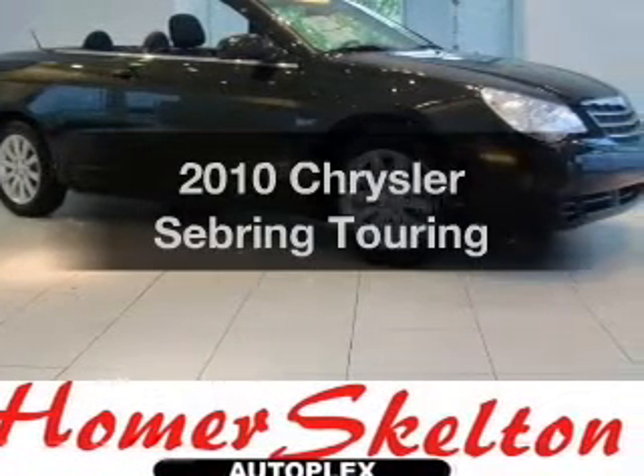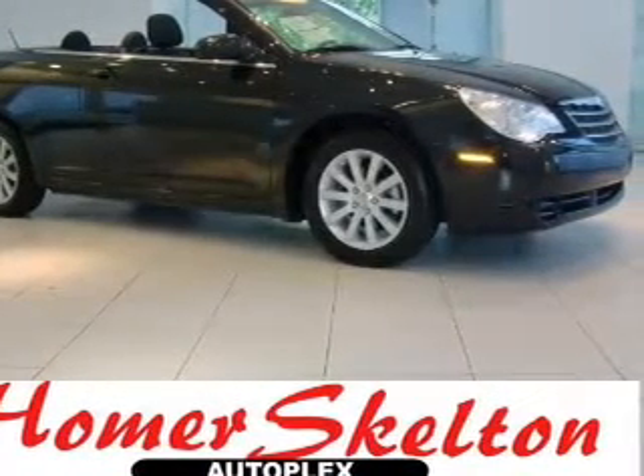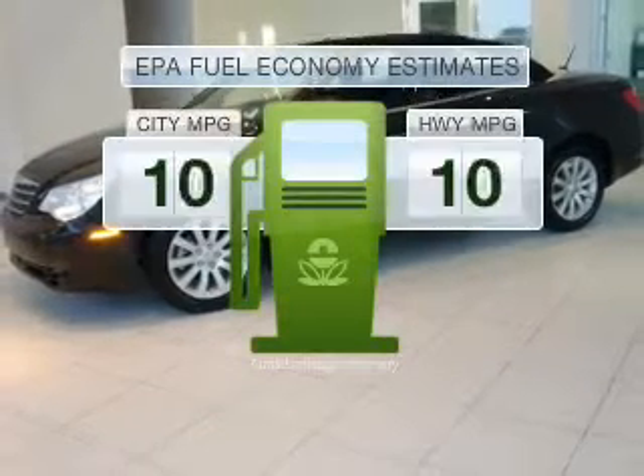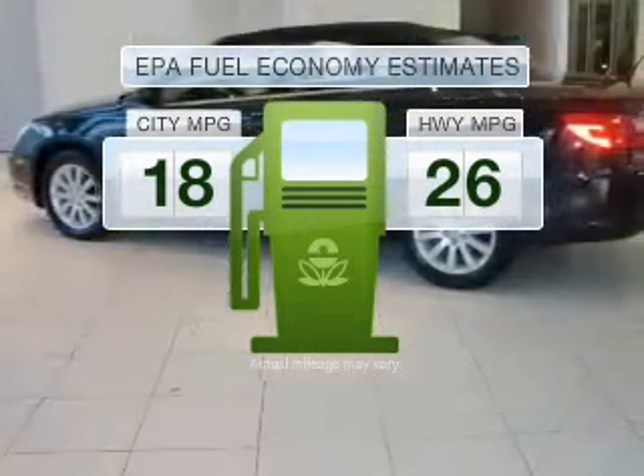Imagine yourself in this 2010 Chrysler Sebring. Travel the roads in style and comfort in this great vehicle. In the city or on the highway, you'll spend less time at the pump with this fuel-efficient vehicle.